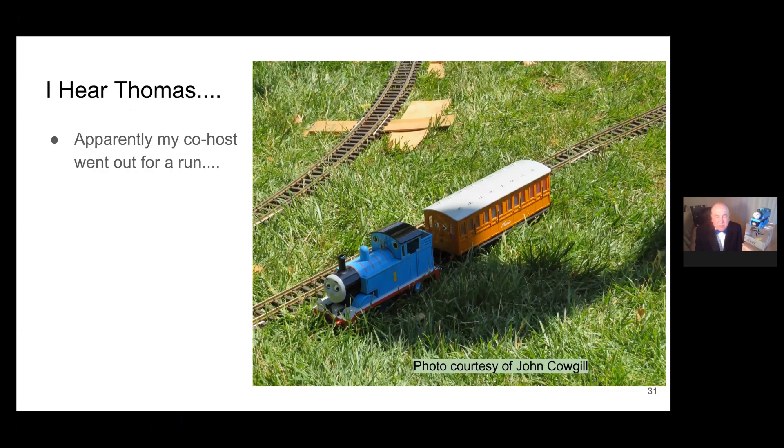Thomas took off — he said he was tired of listening about electricity and went out on a little run. Looks like he got off track. And Thomas, I hear a ringing noise — is it your cell phone? Is it a steam-powered cell phone? We'll let Thomas get back on track and enjoy his run.